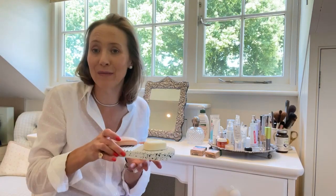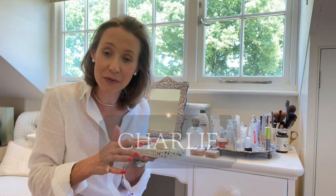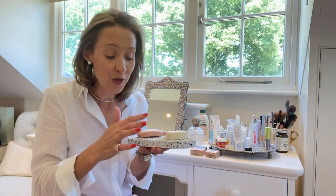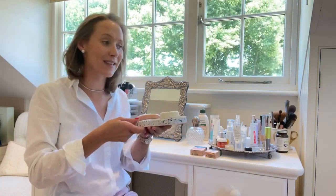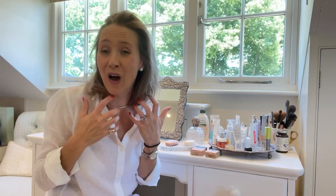L'Occitane have kindly given me a discount code - Charlie at checkout. If you spend over £40 and buy a solid bar of conditioner or shampoo, you get this soap dish for free. It's really handy because there's no confusion over a bar of soap - I know this is for hair. I honestly cannot recommend products I don't wholeheartedly believe in, and this is just gorgeous.